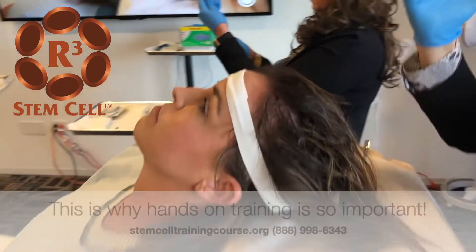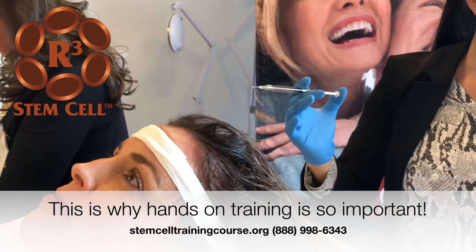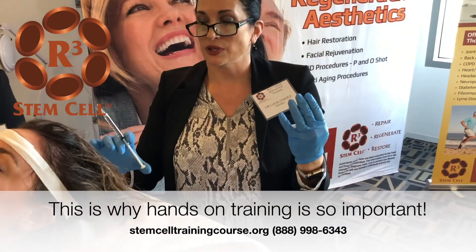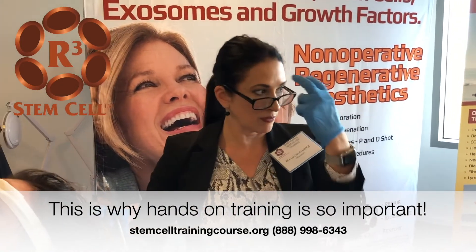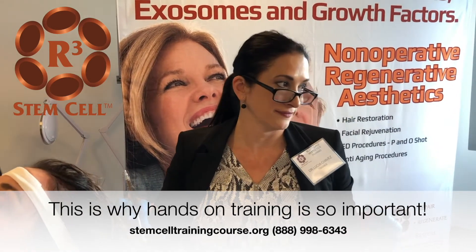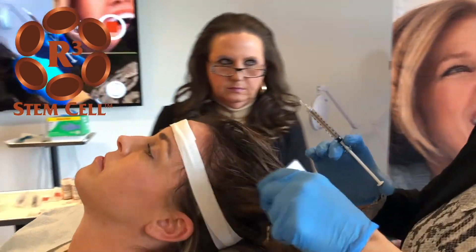With the hair procedure we divide it into three steps, and the first step is injecting the PRP with the biologic in it. If you use something like exosomes or an extracellular matrix, the PRP is still not activated immediately, so it allows you to inject the PRP and then later on come back with the platelet poor plasma with the calcium chloride.